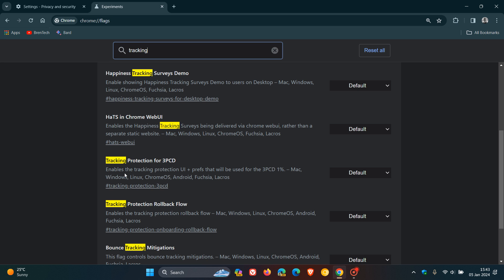The description reads: 'Enables the tracking protection user interface and preferences that will be used for the 3PCD 1%.' As mentioned, this is only rolling out to 1% in the initial stages of testing. If you want to enable the feature before it becomes available in your browser, Google will test this and if successful, push it out in future browser updates. Google has been a little slow off the mark with this, as most other mainstream browsers have already started blocking third-party cookies — but better late than never.